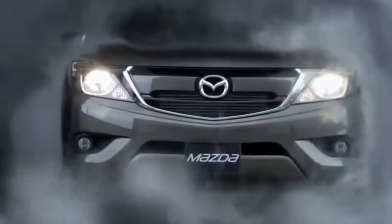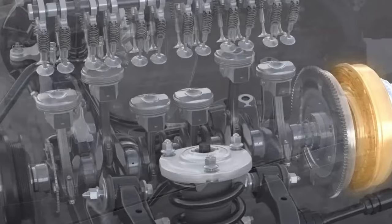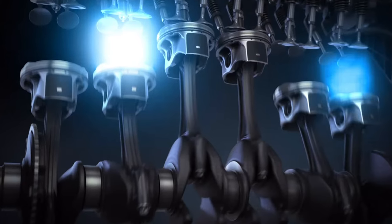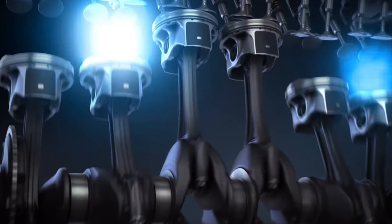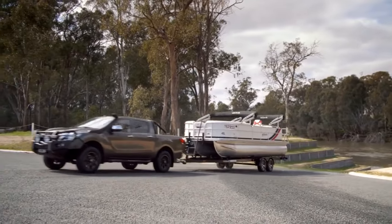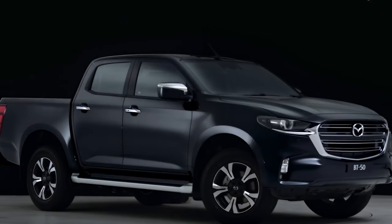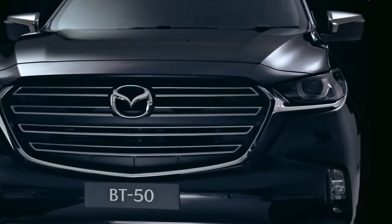Mazda's introduction of the kinematic posture control system adds to the vehicle's allure by improving balance during high-speed cornering. This system is complemented by a mild hybrid setup that further boosts the truck's fuel efficiency, catering to both performance and economical driving needs. Though the towing capacity with this new engine remains under wraps, expectations align with it being no less than 6,500 pounds, indicating substantial hauling potential compared to previous models.